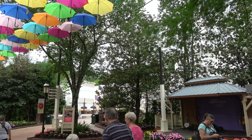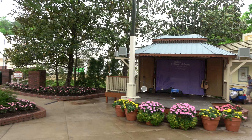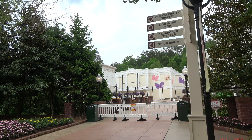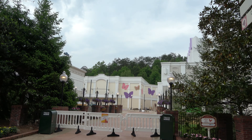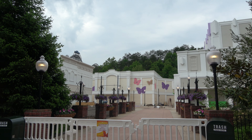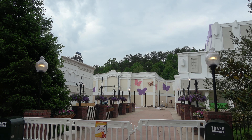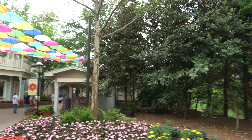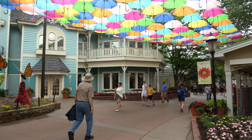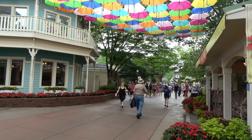Over here on the right is a gazebo where they will have live music. When you come into Dollywood they have maps that tell you all the times for all the different performances — they have a lot of music in the park. Over here on the right, opening in about three weeks from when we are filming this, is the new Dolly Parton experience. They took the old Chasing Rainbows Museum and a big store and they're building new and modern museum exhibits. There's going to be a show over there as well. If you're coming to Dollywood for Dolly, that is where you're going to spend a lot of time.